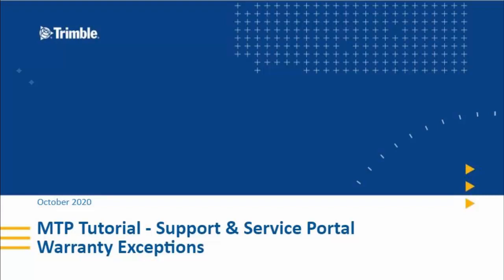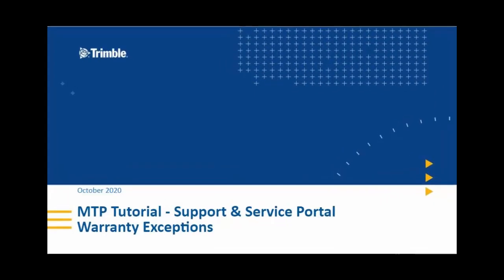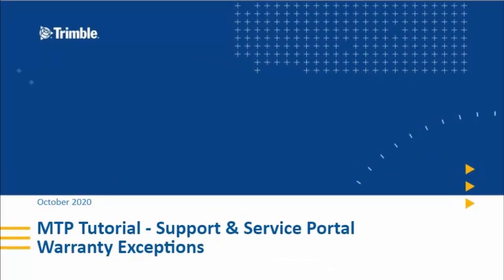This MTP tutorial explains the warranty exceptions for claims where the parts are out of warranty. Warranty claim requests are usually for items that are still under coverage when you submit the request — either a standard factory warranty or a Trimble Protection Plan.